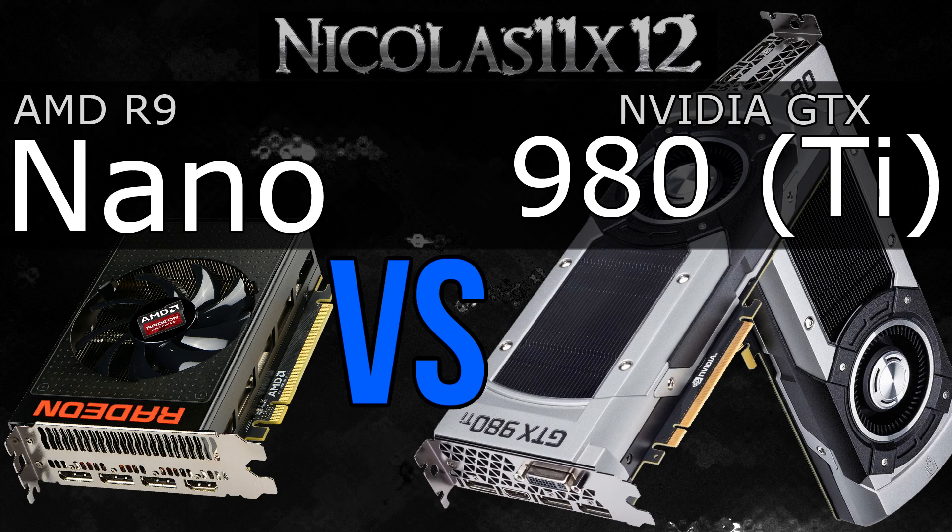I believe the R9 Nano costs that much because of its extremely small form factor. If I'm not mistaken, it's the shortest high-end graphics card on the market. That is impressive, but only if you need it. Most of us do not. So why pay that much more?